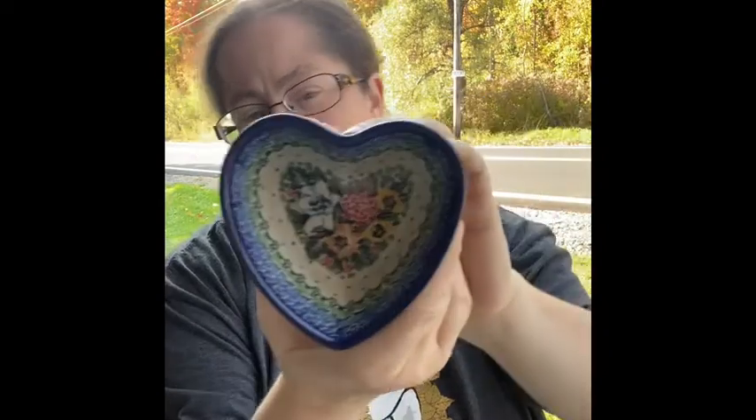And we go from Japan to Poland! These are those beautiful little heart-shaped trinket boxes — just gorgeous.